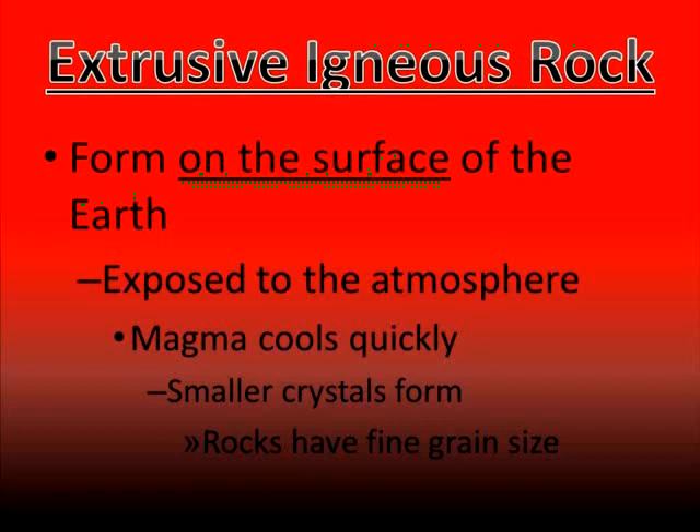And if you cool this magma or lava quickly, it's not going to give the magma enough time to form larger crystals. So one characteristic of extrusive rocks is that they have a fine grain size. The rocks that we saw earlier that had a fine grain size did so because of being cooled very quickly.